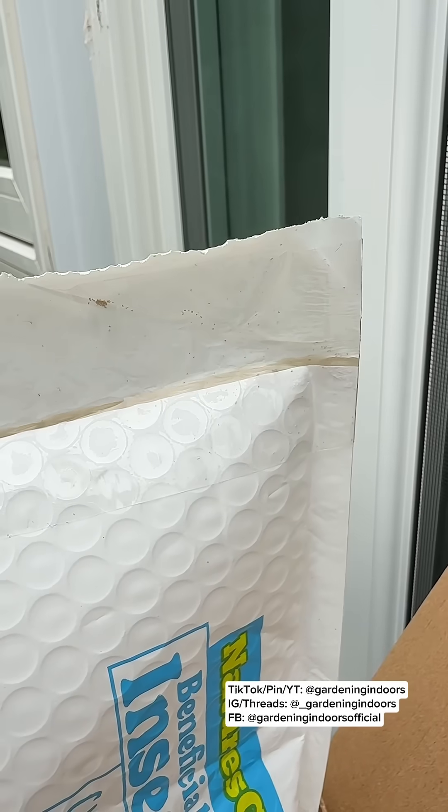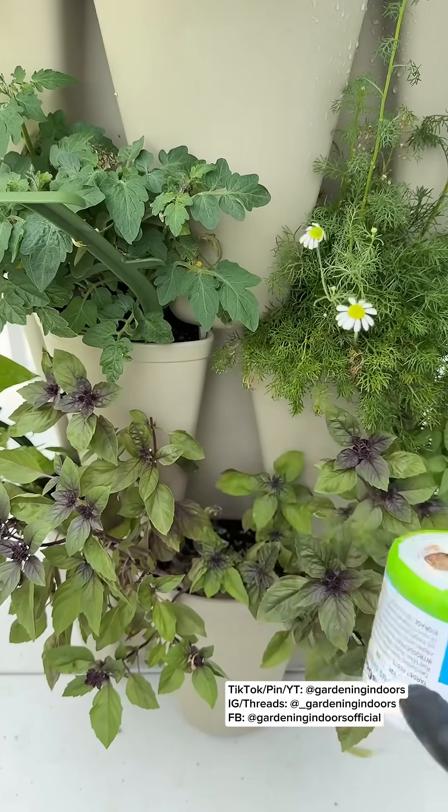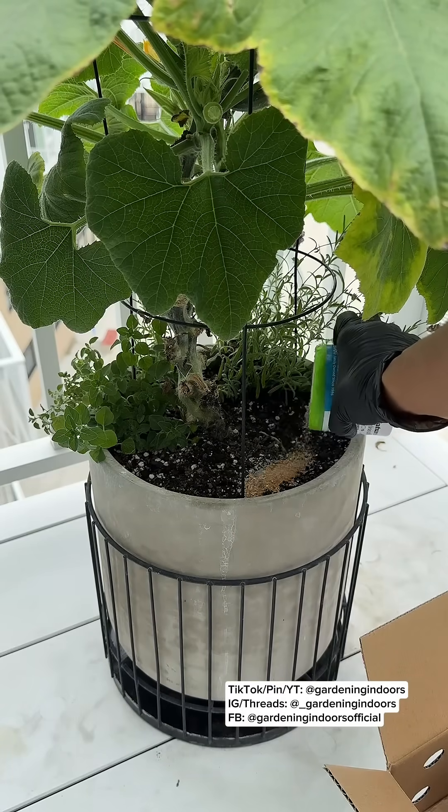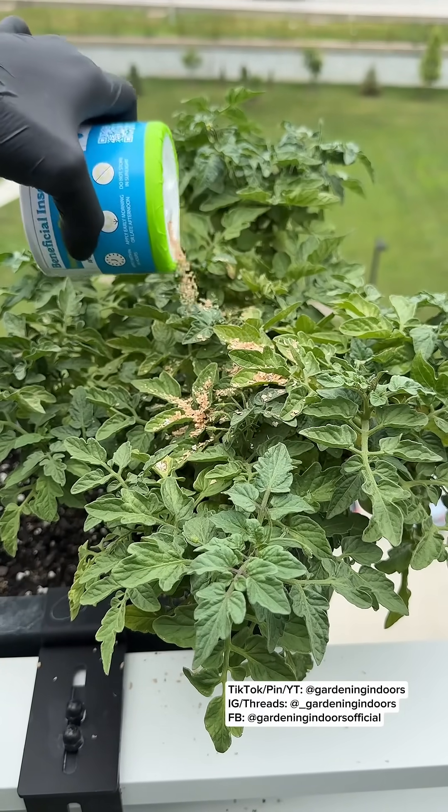I got these to target western flower thrip eggs and larvae, but by the time everything arrived my thrip issue kind of vanished and now I have a heavy spider mite infestation, which these will also work for. You can either release these in the soil or directly on the plant leaves.